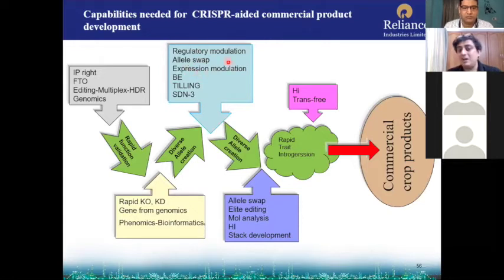For genome editing you do allele swap and elite editing. Elite line transformation is needed, along with molecular analysis and haploid induction. Finally, stack development is needed. In rapid trait integration, haploid induction and transgene-free integration are needed, and you proceed to commercial product development. These are the stepwise requirements for applying CRISPR-Cas9 for commercial or designer product development in agriculture.